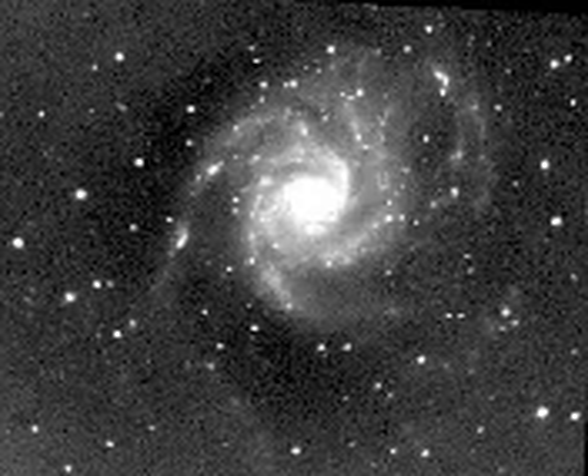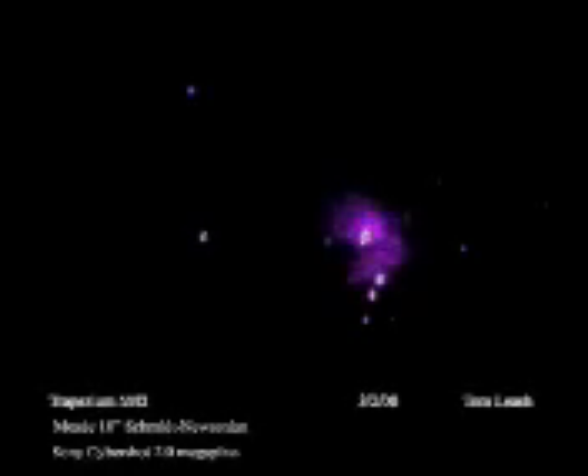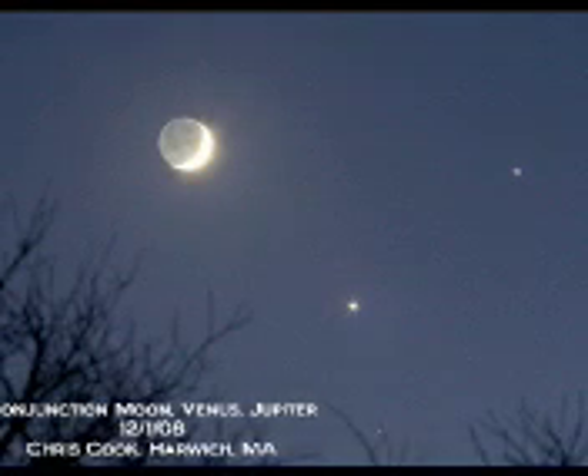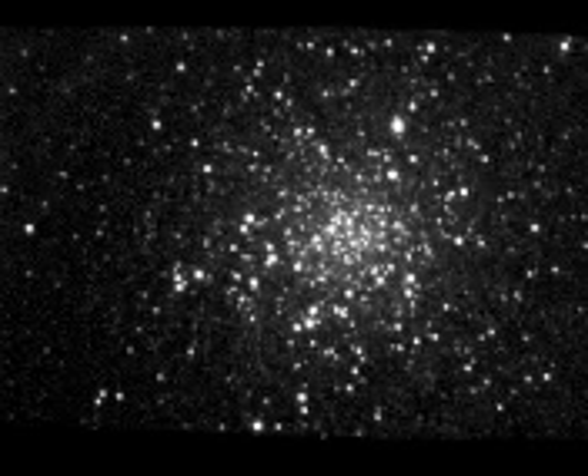I want to look at stars. Astronomy to me is studying the stars, outer space, the moon, and you can look through a telescope and that's like doing astronomy. Astronomy is the study of stars and planets. How were the first couple of planets formed?